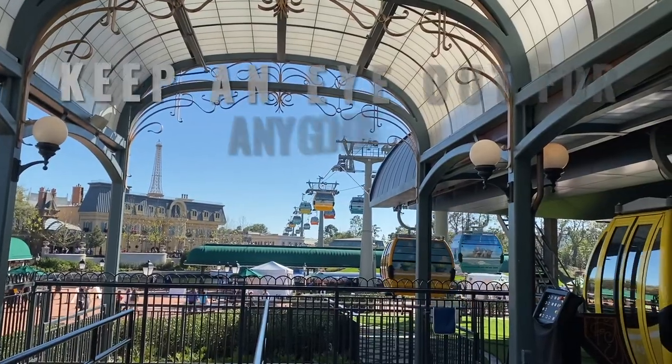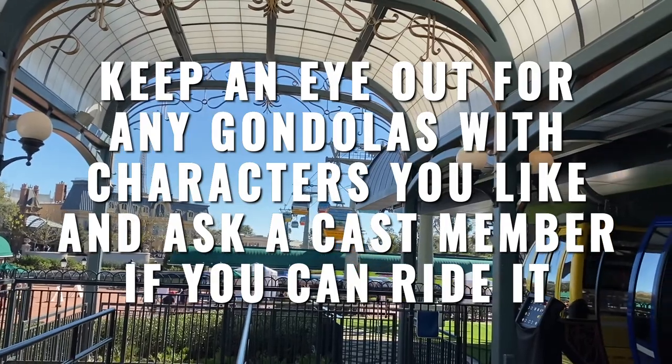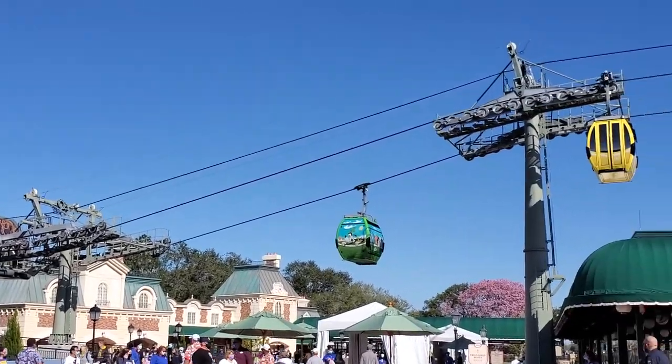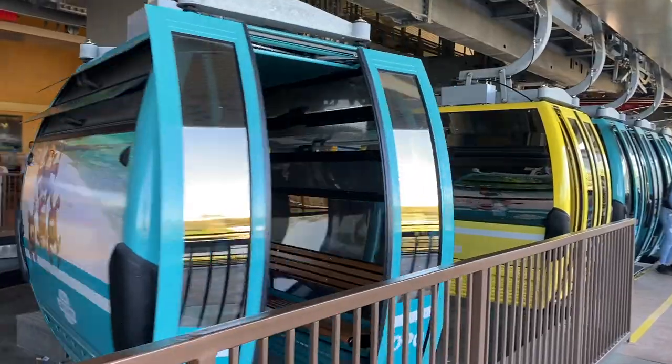Tip number one: keep an eye out while in line. If you see a gondola with characters you really like coming up, or one with a fully unobstructed view, don't be shy — ask to wait to ride it. If the cast member agrees, you'll be able to wait on the side and then hop on.